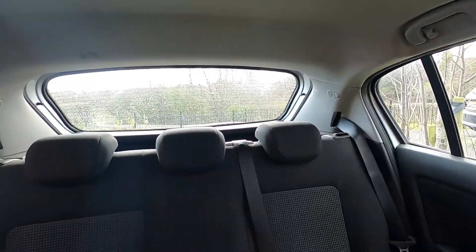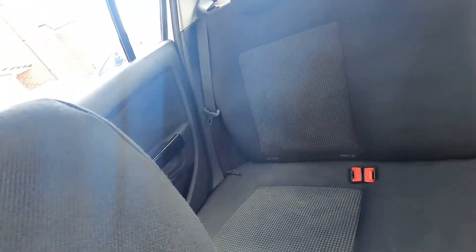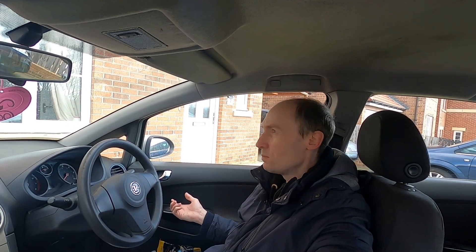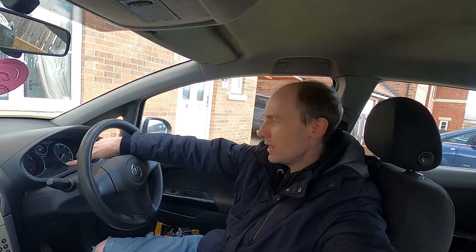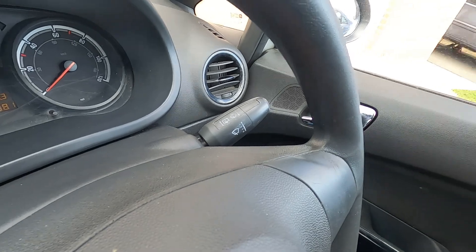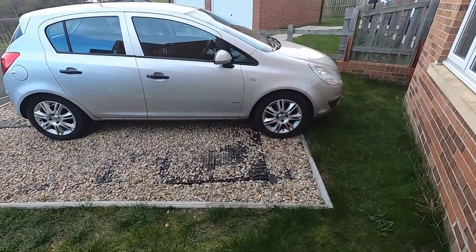Looking around the interior, it's not bad condition. There are age-related marks up top, the seats are in pretty good nick. My daughter spent some time cleaning it out and we just need to air it out a bit. It is a high miler — 125,000 miles. It's the 1.2 petrol and it's got the timing chain, so that's not too bad going.